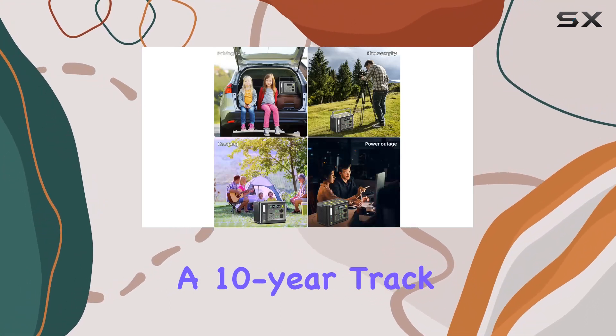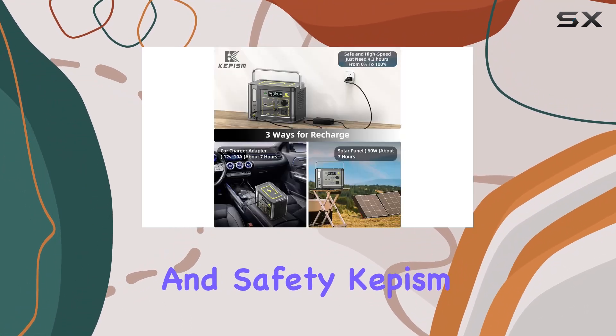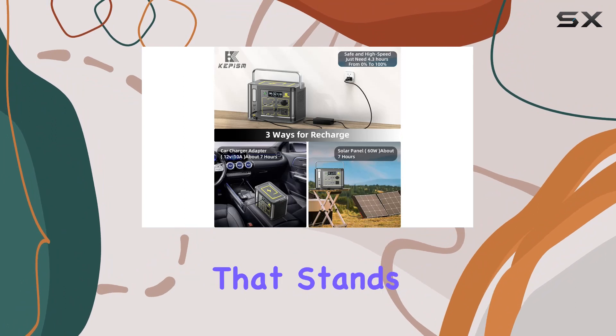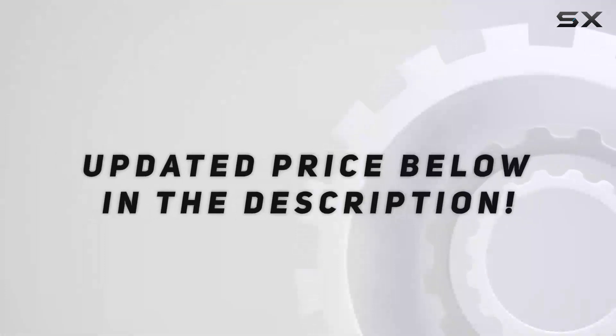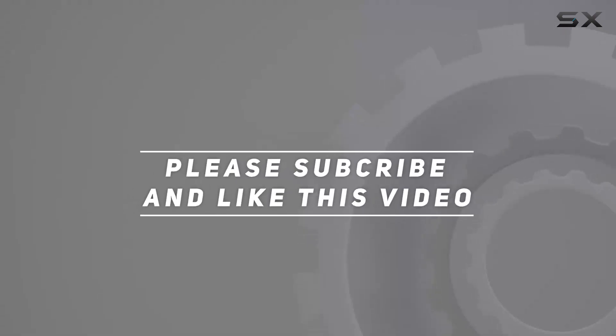With a 10-year track record of quality and safety, Kepism has crafted a power solution that stands out in the crowd. Power up your life with Kepism. Check out the video description for the updated price, and thank you for watching.